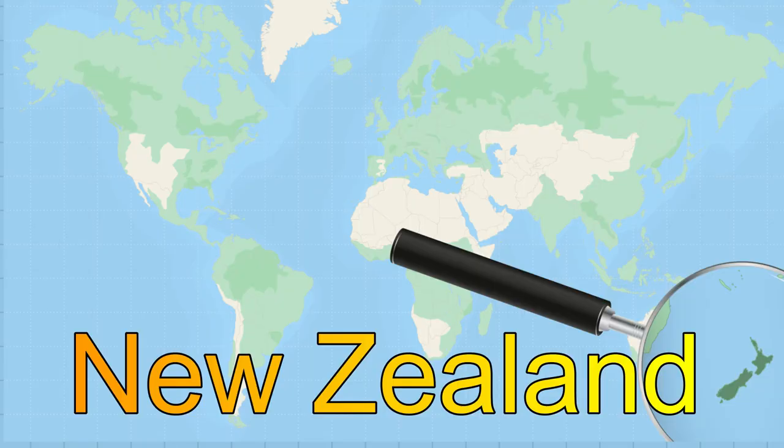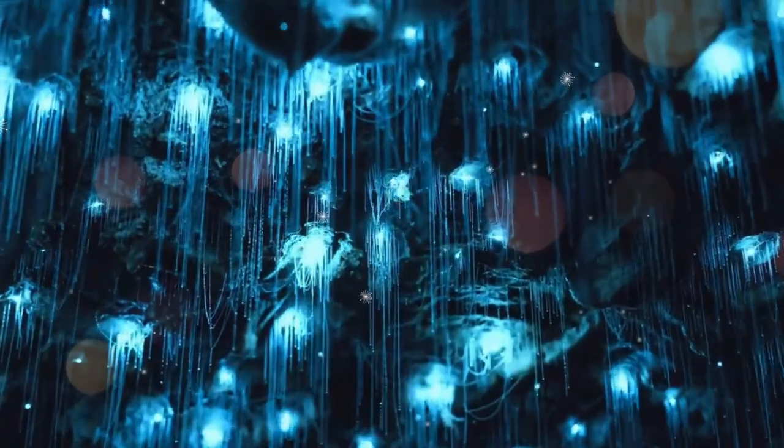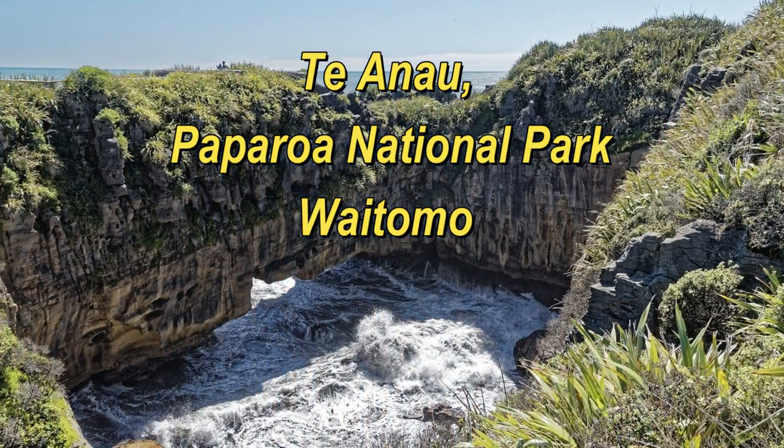These caves, located in New Zealand, are home to a fascinating species of glowworms. Tianao, Paparoa National Park, and Waitomo are some popular caves.